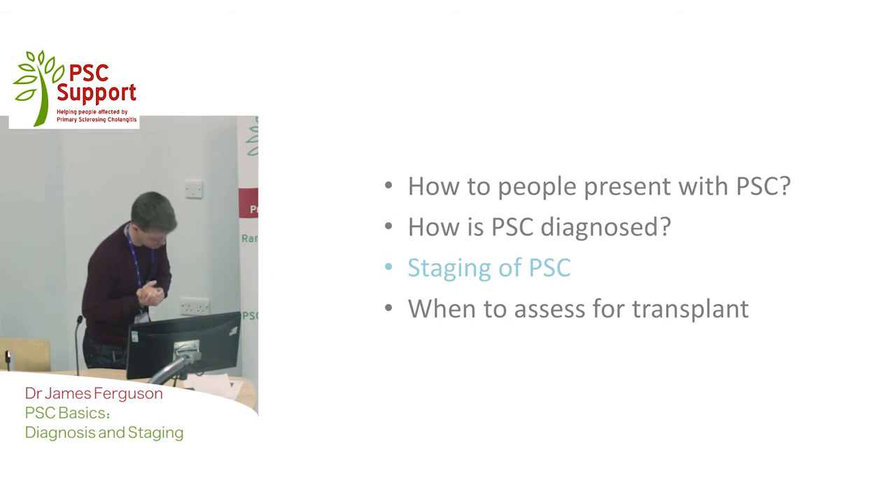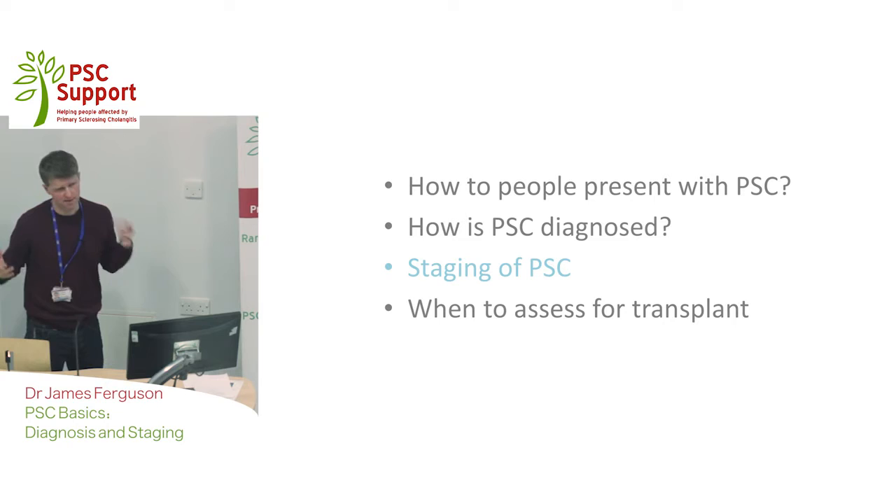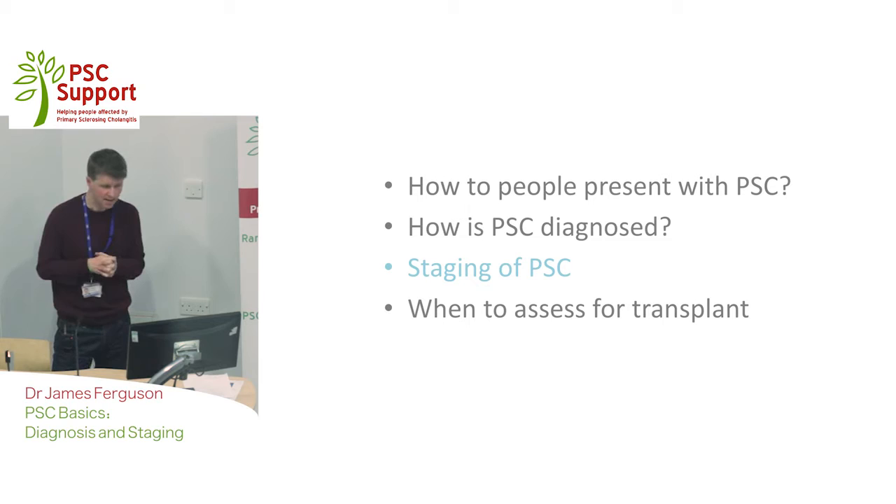So after confirming the diagnosis, the next thing that is helpful is to stage the disease. Staging can be difficult, but we try to do that a number of ways. We use imaging — the MRCP and ultrasound — which looks at the shape of the liver. An abnormal liver shape can suggest significant scarring, and we can look at the extent of strictures within the liver as well.